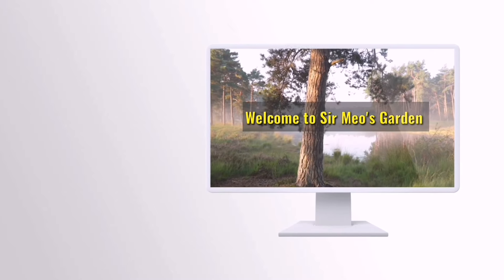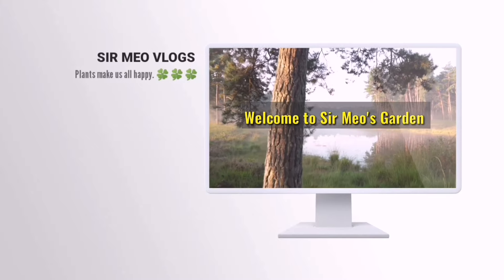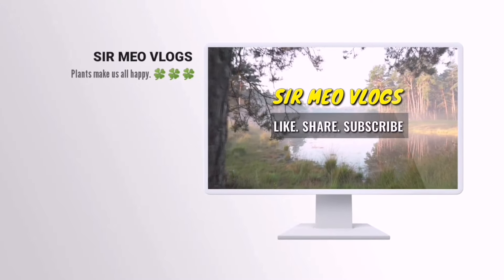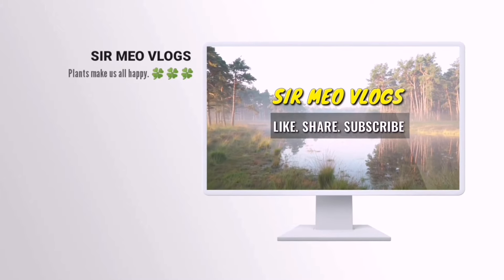Hello guys, good morning to everyone. Welcome to Sir Mio's Garden. Sir Mio Vlogs is here. Please do like, share, and subscribe.